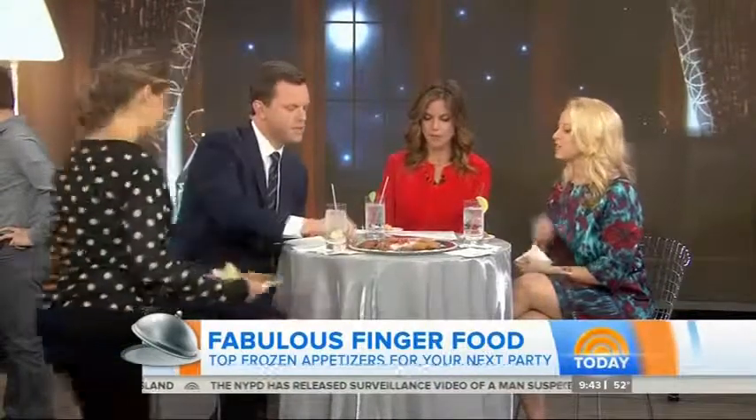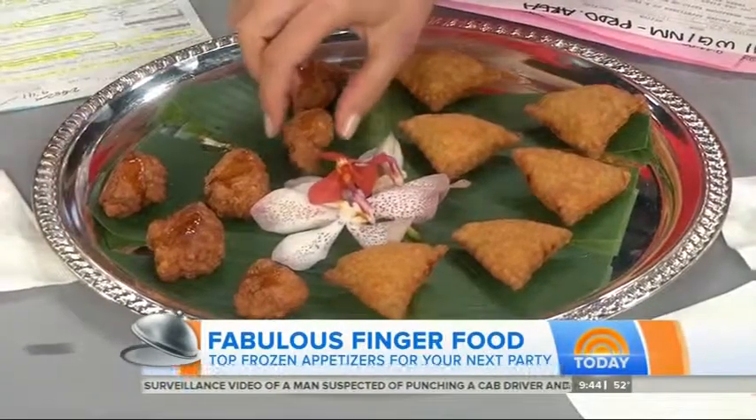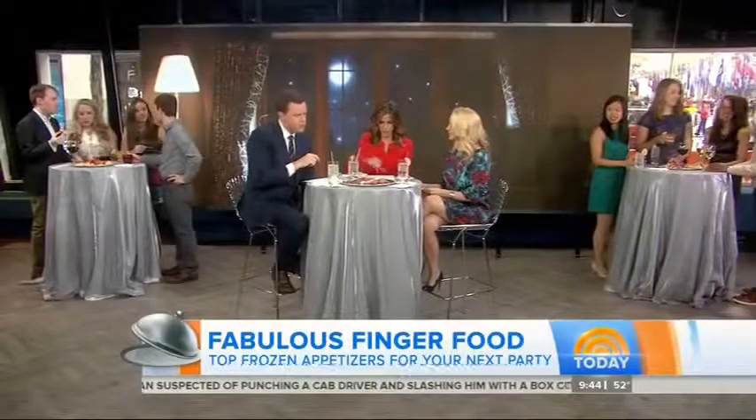Now for chicken choices. These are mandarin orange chicken bites. And where are these from? Orange chicken bites from Tandoori, and chicken samosas from Whole Foods.